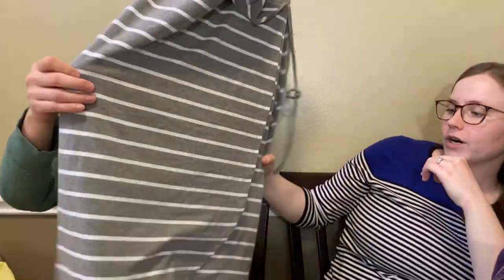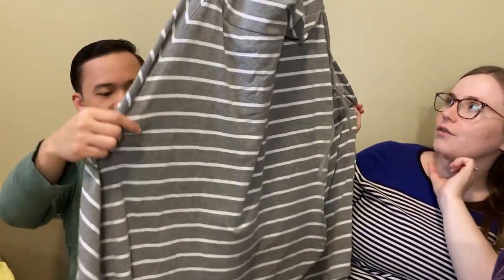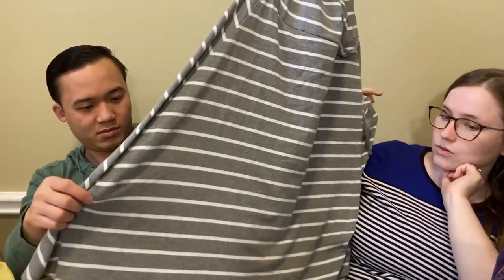Another Torrid dress - speaking of Torrid. This is just kind of a faux wrap dress. I thought this was really cute too. I found these pretty much right next to each other, so I believe probably the same person donated them.